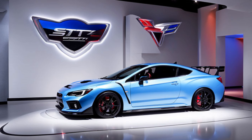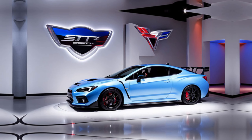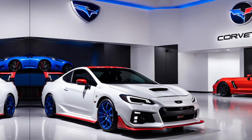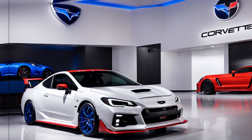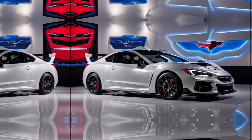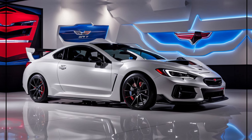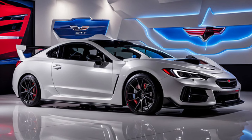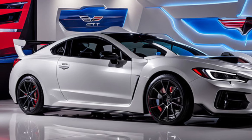It offers a compelling option for driving enthusiasts. Whether it's the true STI successor — well, that's up for debate. But one thing's for sure: it's a car that will put a smile on your face and keep you glued to the winding roads. Let me know in the comments below what you think of the WRX TS — is it a worthy successor, or does it leave you wanting more STI? And as always, hit that like button and subscribe for more car content.